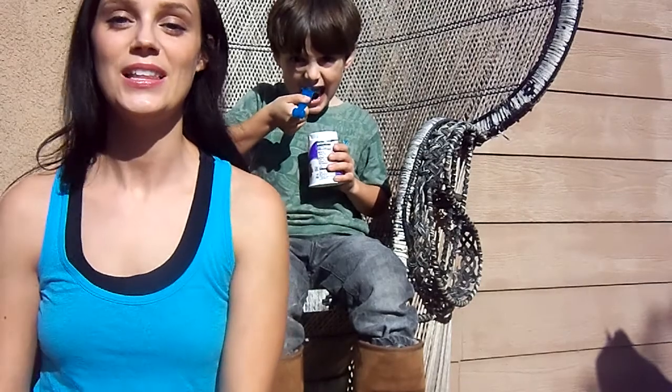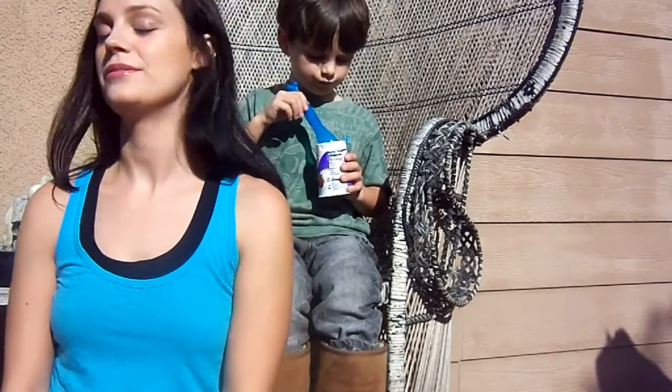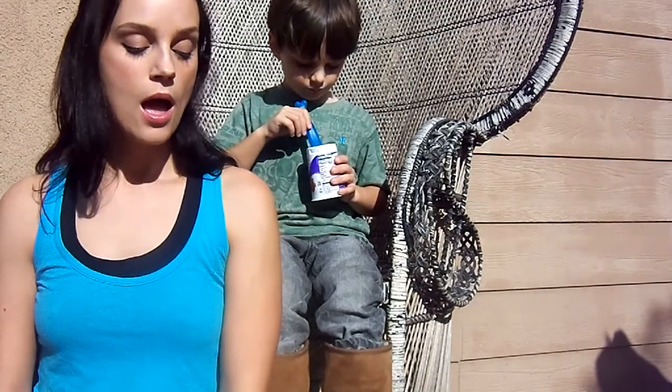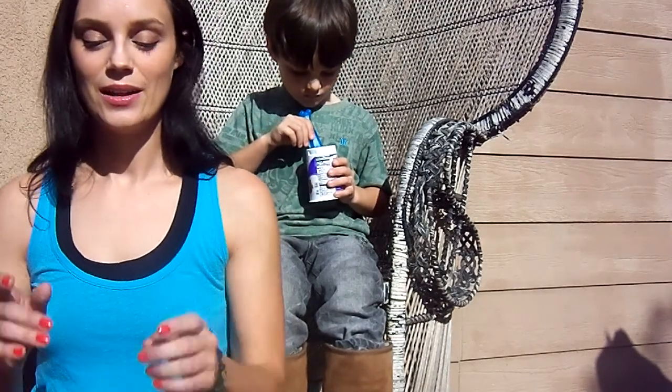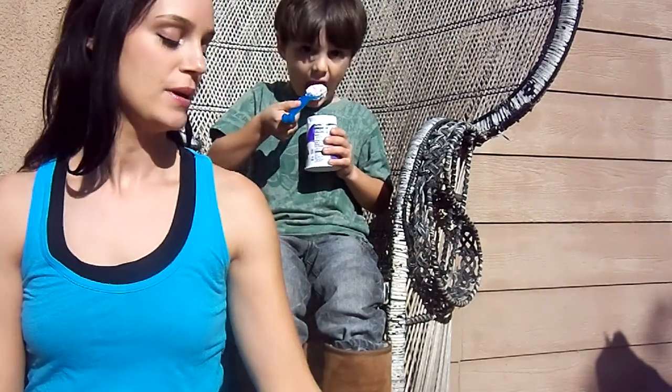Hi everyone, it's Holly. You can see me probably out of the frame here. It's awesome. Happy Thanksgiving! Hope everyone has plans for the holiday and has something nice planned for yourself.